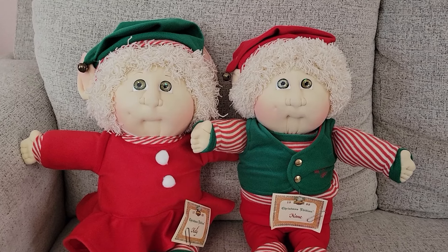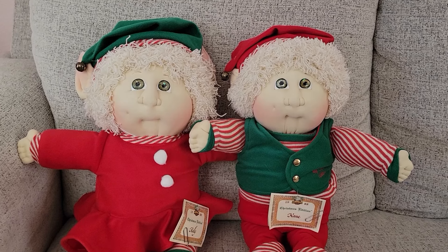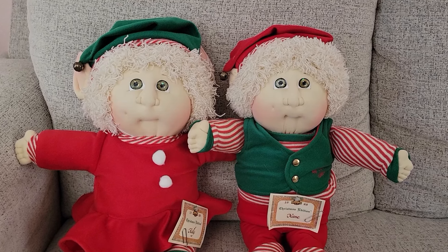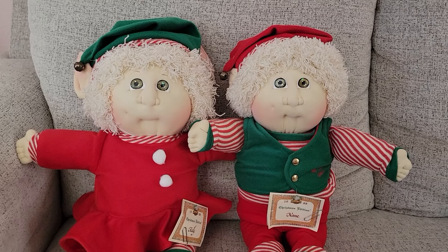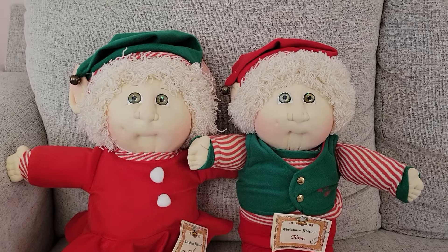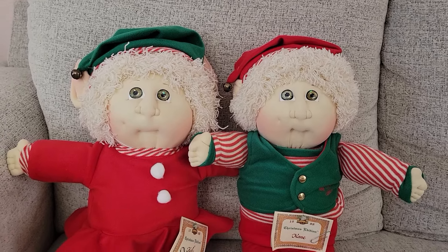Again, they are from the Christmas edition and they are hand signed by the mother of the edition. Xavier Roberts would occasionally pick out a female friend who would have the honor of being the mother of the edition and get to hand sign the babies in that edition, which I think is a huge honor — who wouldn't want to have that honor?